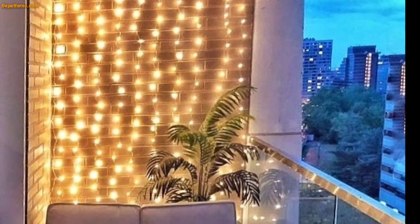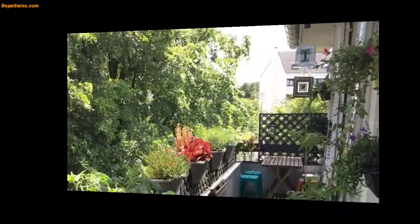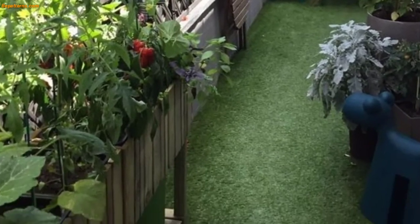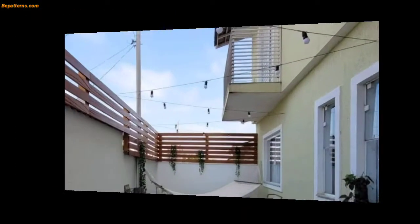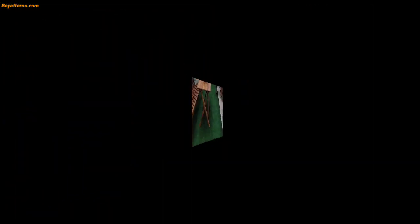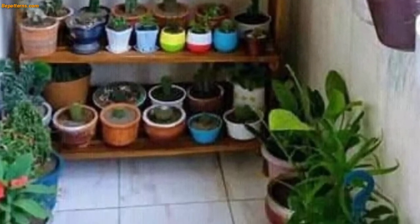These balconies are unique and trendy. I hope you will love this collection and design. Please like my video and subscribe to my channel. After subscribing, you will receive notifications about new updates related to decoration. Please support my channel and stay connected with me. I will meet you in my next video, inshallah.